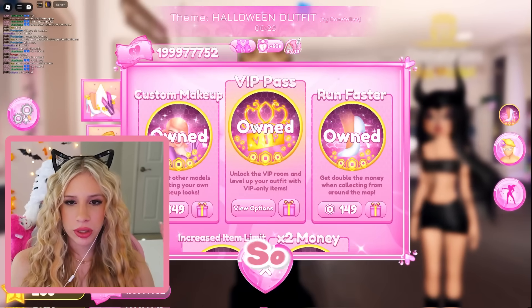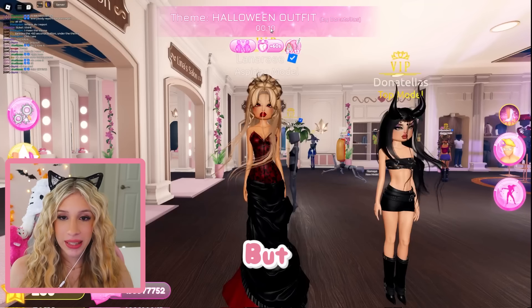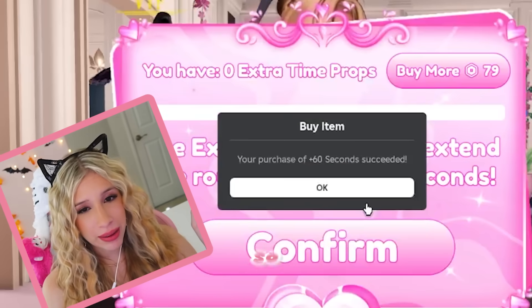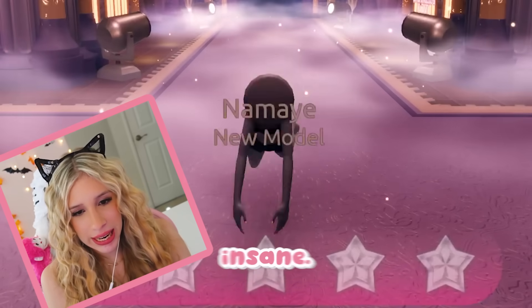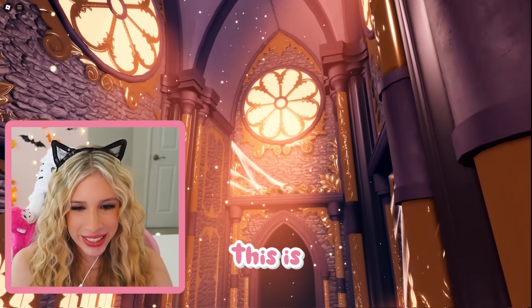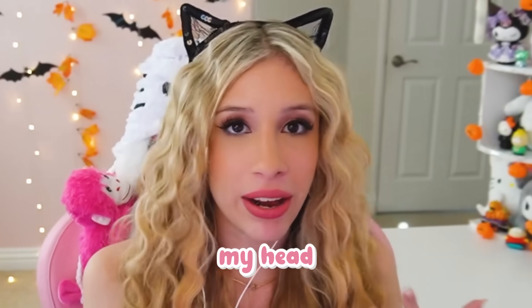Let's see what's in the shop. They have new game passes: classic, custom makeup, VIP, and run faster, but also increased item limit and two times money. If we're running out of time, you can now add 60 seconds to the clock — let's do that. Oh, extra time can't be redeemed with less than five seconds. The Halloween runway is so pretty — it's actually insane. We're not even 50% into the update — there's still all the Lana lore, a code item, and currency items to cover.